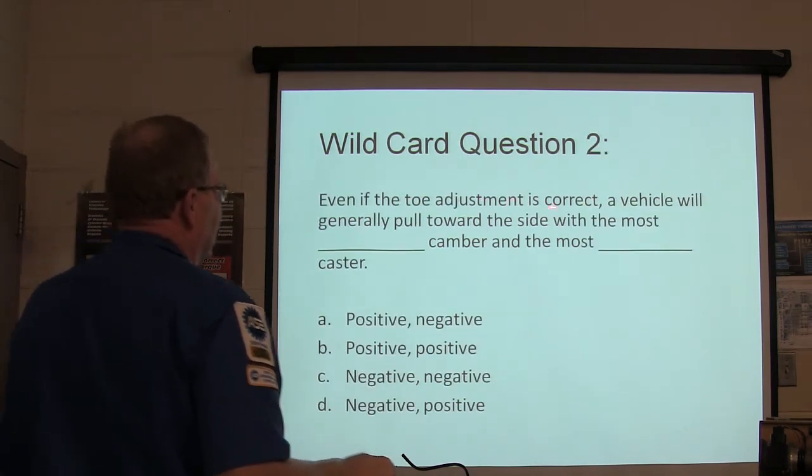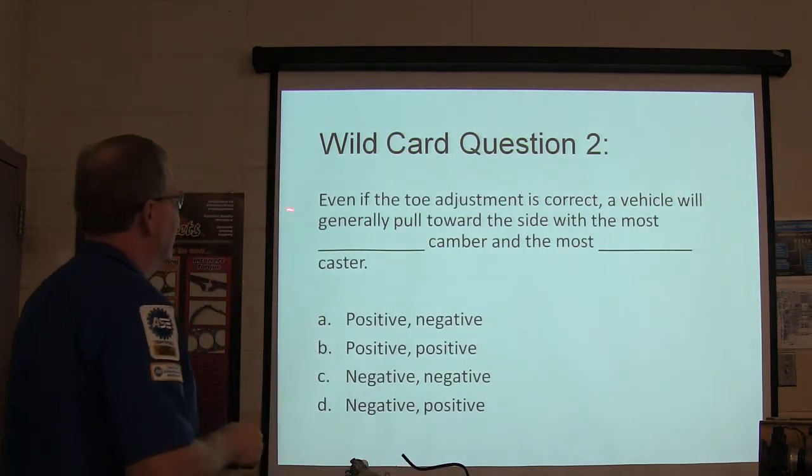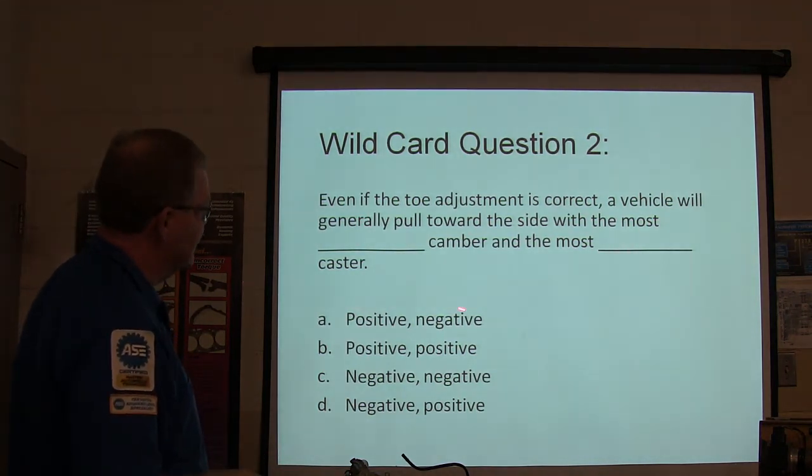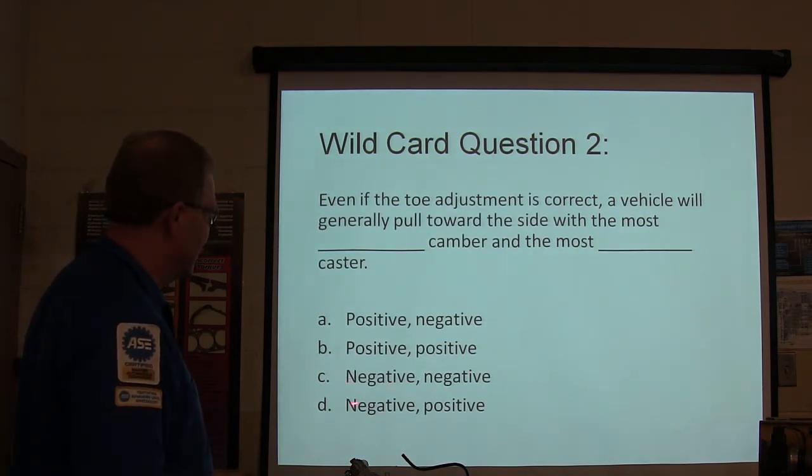Question two: even if the toe adjustment is correct, a vehicle will generally pull toward the side with the most [blank] camber and most [blank] caster. Options: positive/negative, positive/positive, negative/negative, or negative/negative.